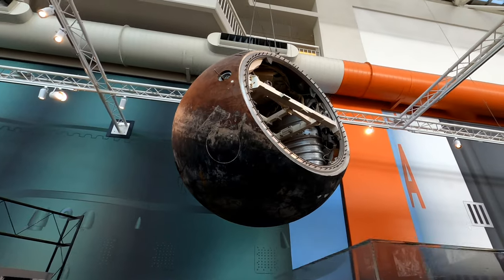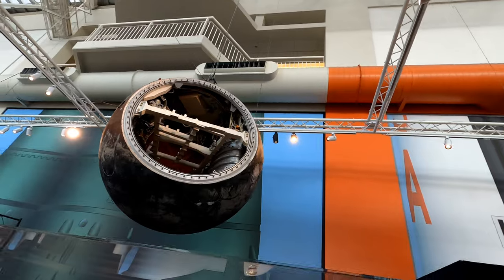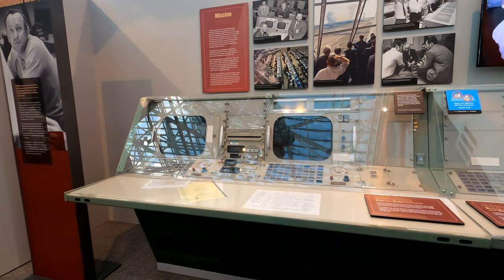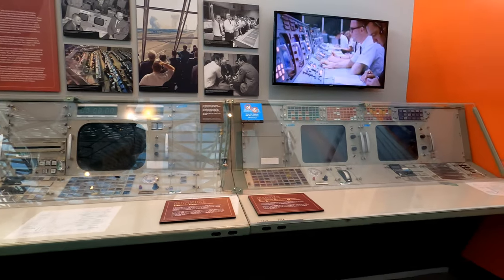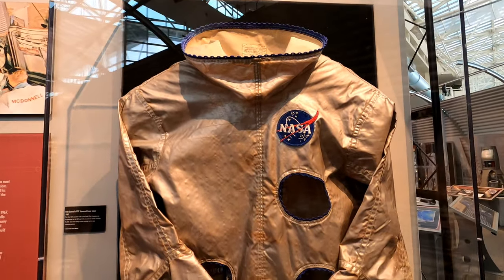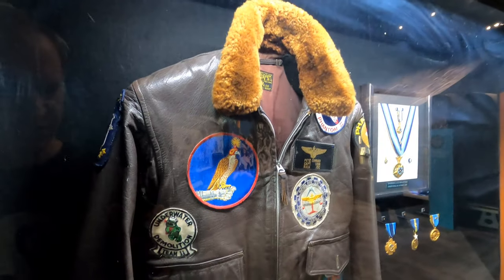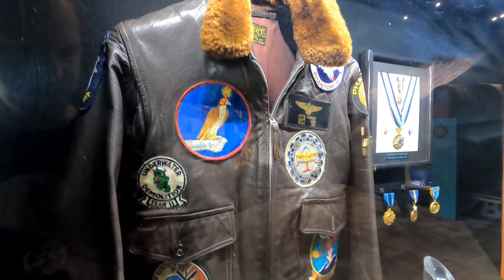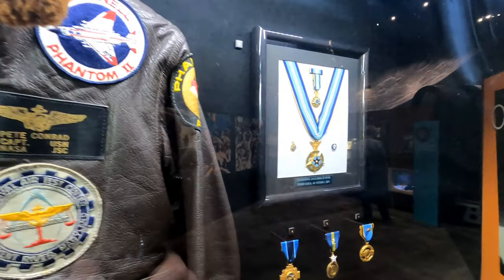Here's an actual descent module which was used by Russia on a space flight in 1992. This is Pete Conrad's space suit cover layer from 1963. And here's a collection of Pete Conrad artifacts including his flight jacket, a Medal of Honor, and exceptional service medals.